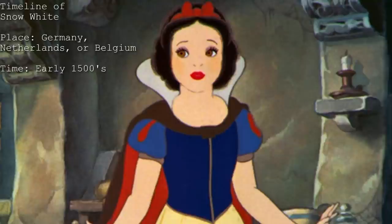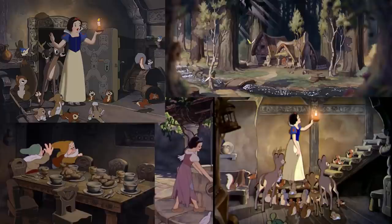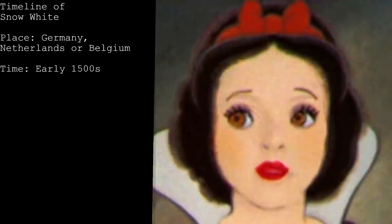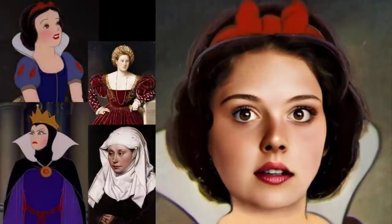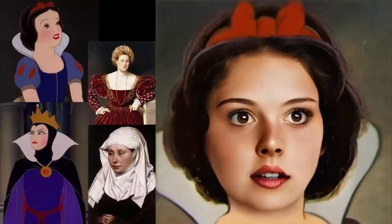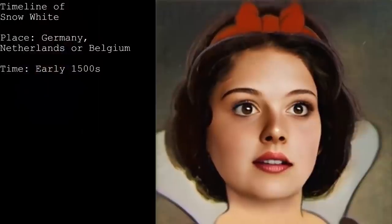Number two is Snow White. The place: Germany, the Netherlands, or Belgium. We know this because of the clogs Snow White wears. Also, the style of woodwork in the dwarves' home is very Germanic, plus they yodel, which was famous for those regions. The time is in the early 1500s. Snow White's slashed sleeves are a clue — we can start to see this trend in the late 1400s and throughout the 1500s. We also see the Evil Queen wearing a wimple — the scarf around her head and neck — which fell out of fashion in the 1400s, so as an older woman she could still have worn the older style.